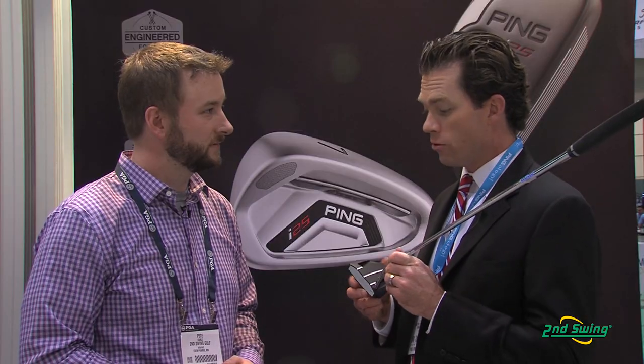We've done a lot of research into alignment aids, and that even ties into the racing stripe on the i25 driver. A long, continuous line from the front of the club all the way to the back is extremely effective for alignment — especially if you use a line on your ball to putt.